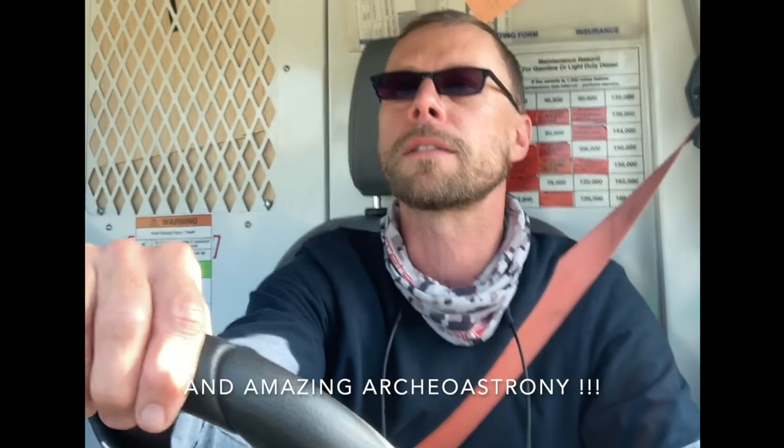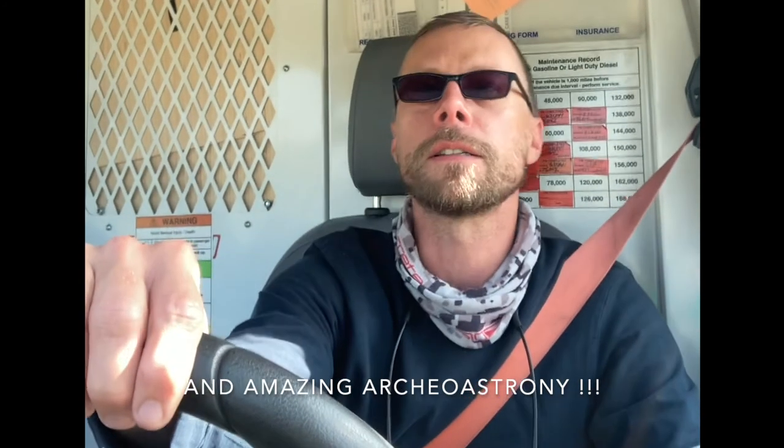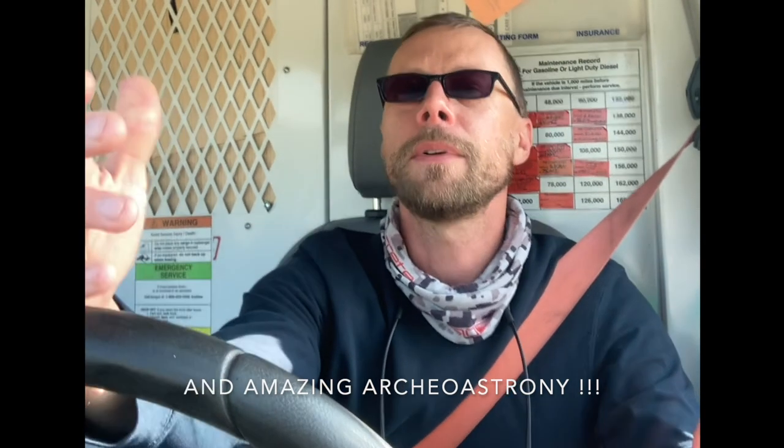This National Monument is really cool because it's got a big rock formation and it's also got a bunch of pueblos, ancient Native American ruins and archaeology sites. Pretty excited to check that out. I hope you are too.